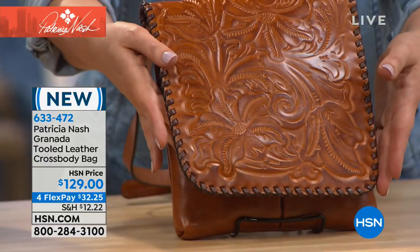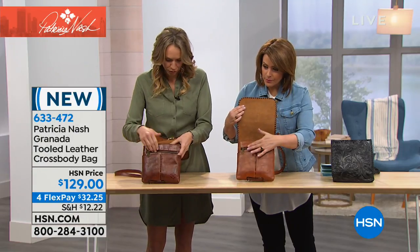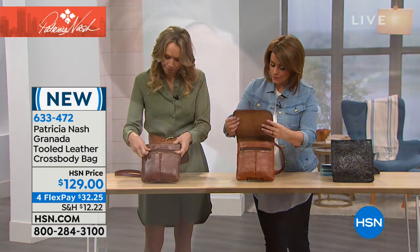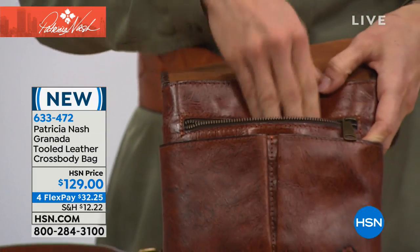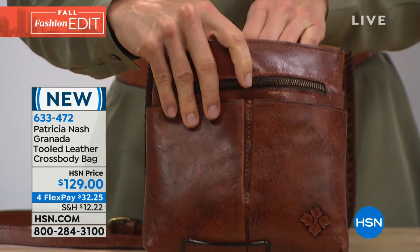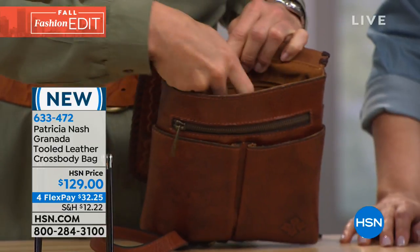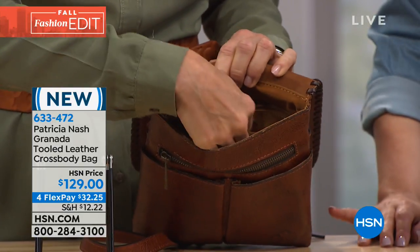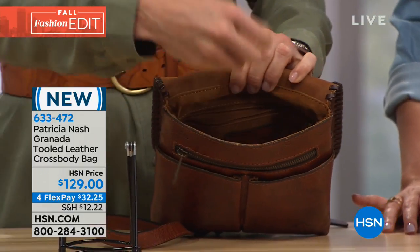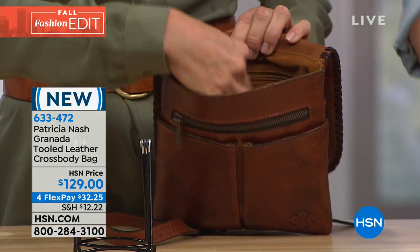Inside you've got great functionality: two pockets for pens, pencils, your cell phone, your keys, plus a zipper for secure storage. There's also a zipper pocket on the side and two elastic bands that hold things like sunglasses securely in place.